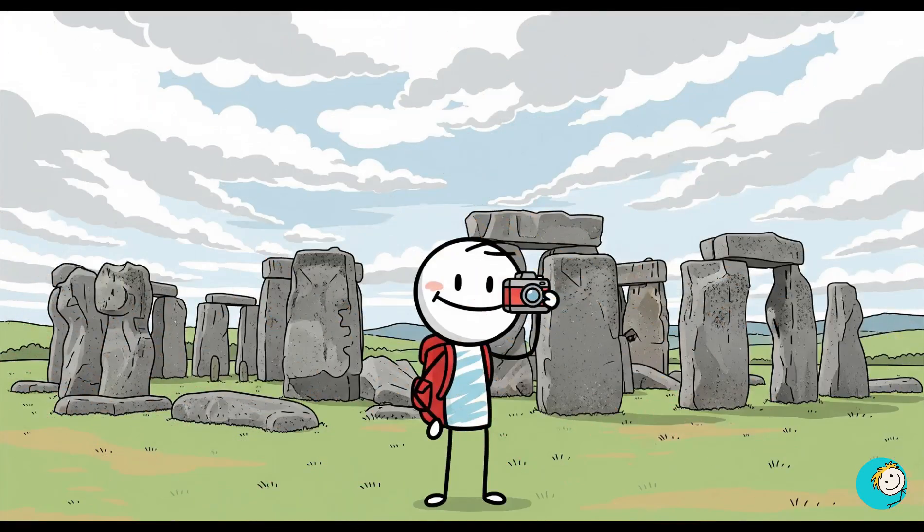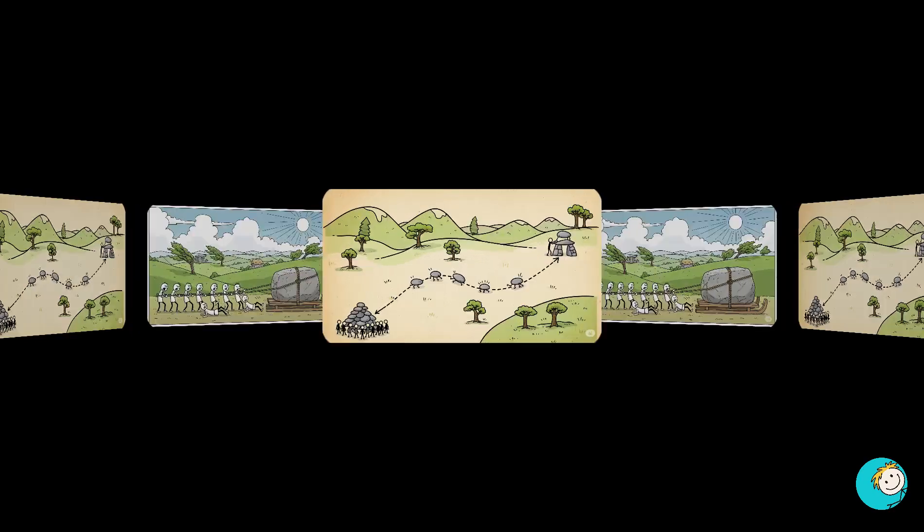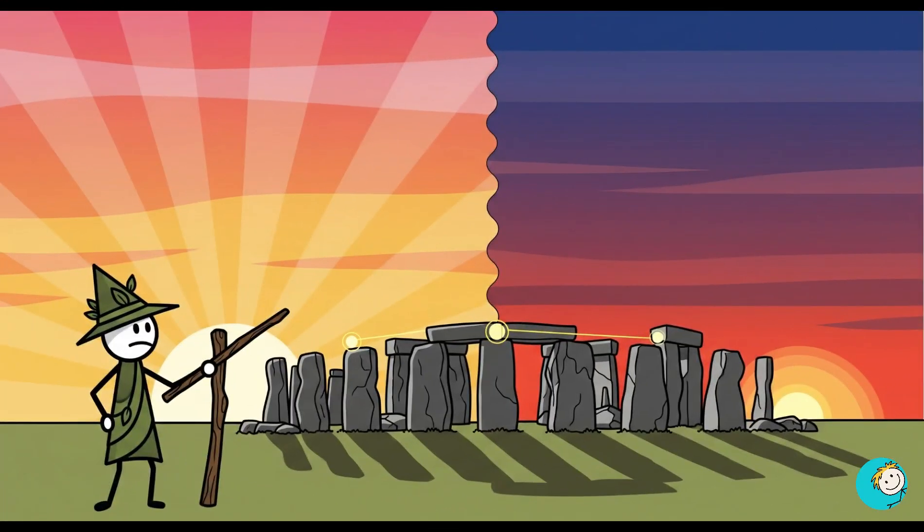Then there's Stonehenge in England. Those giant sarsen stones, some weighing 25 tons, were dragged from nearly 20 miles away. The smaller blue stones came from over 150 miles away. And yet they were arranged in perfect alignment with the summer and winter solstices.